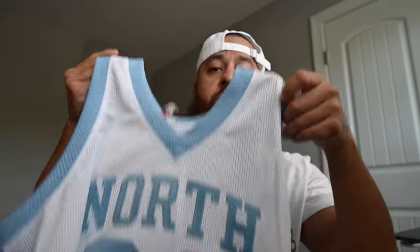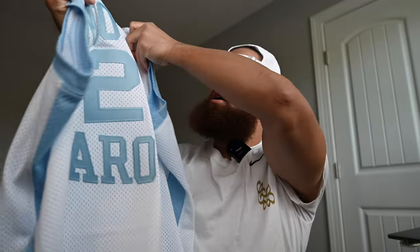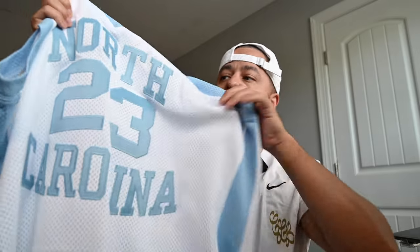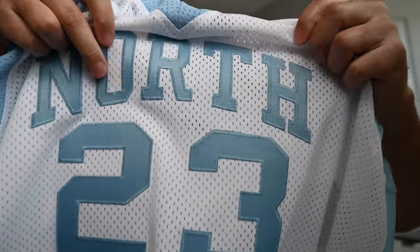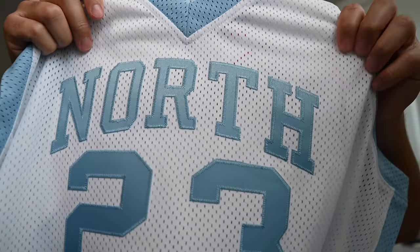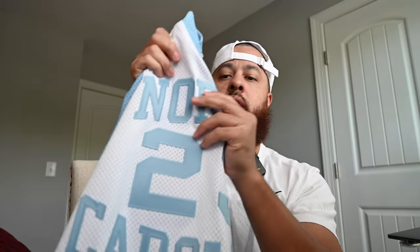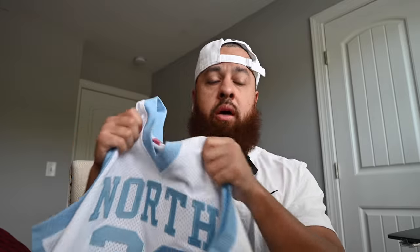I think it's 100% polyester — it's a mesh material. One reason for the lighter feel is that the lettering — North Carolina and 23 — is single stitched, whereas a lot of the authentic NBA jerseys are double stitched. So you're only using one layer of material and one stitch to apply it to the jersey. I just wanted to call that out: if you pick this jersey up, it's going to feel a lot lighter than some of your other NBA jerseys.